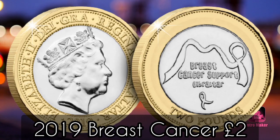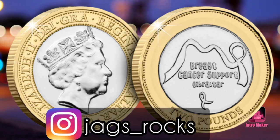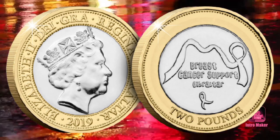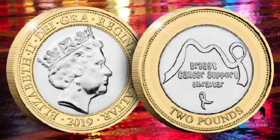Number one: 2019 Breast Cancer Two-Pound. The Government of Gibraltar issued a two-pound coin in partnership with Breast Cancer Support Gibraltar. However, only a limited number were released into circulation on the Isle of Gibraltar, making it one of the most popular coins of the year but also one of the most difficult to source.